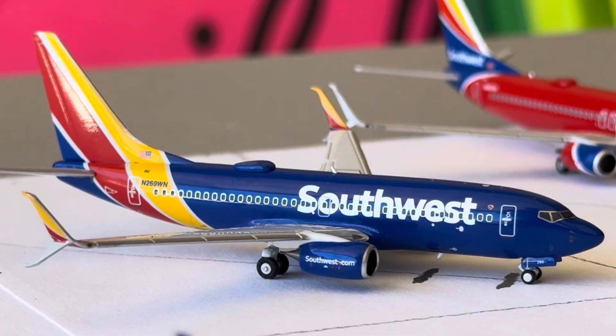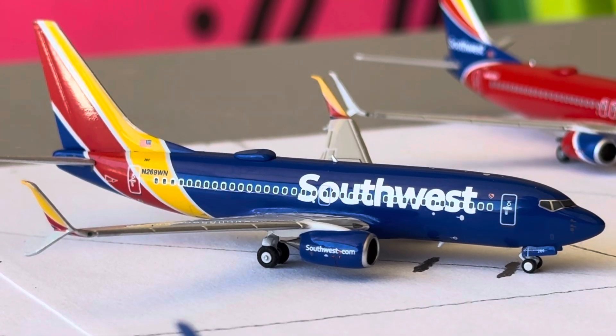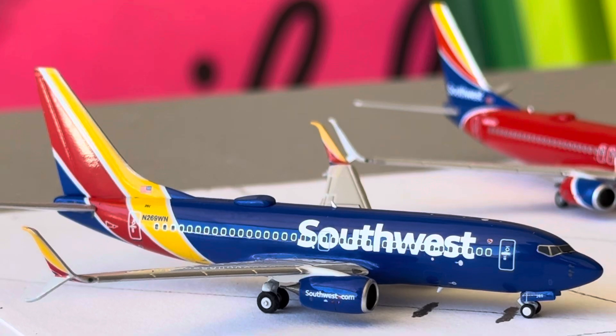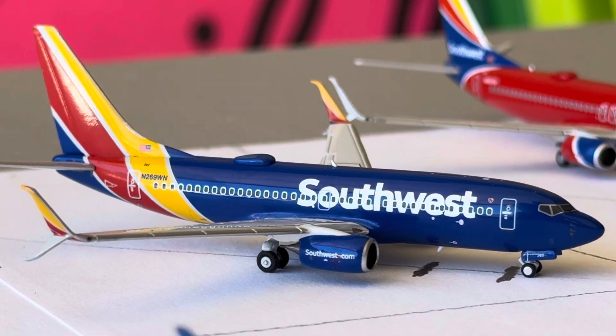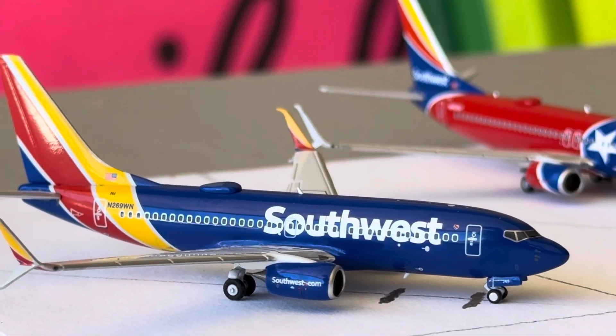I was able to get the Southwest frequencies and find a spot to put those. Phoenix is a three daily, going down to one daily on Sunday. Denver is a five daily, going down to four daily on Sunday and then three daily on Saturday.